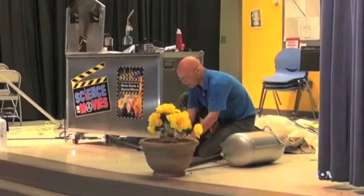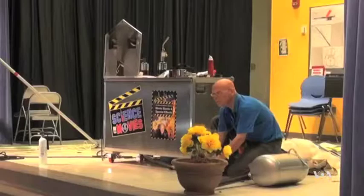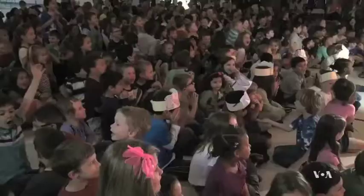Three, two, one, Action Gorilla! Steve Wolfe is at this elementary school in Manassas, Virginia, demonstrating how an explosion is created in a movie.